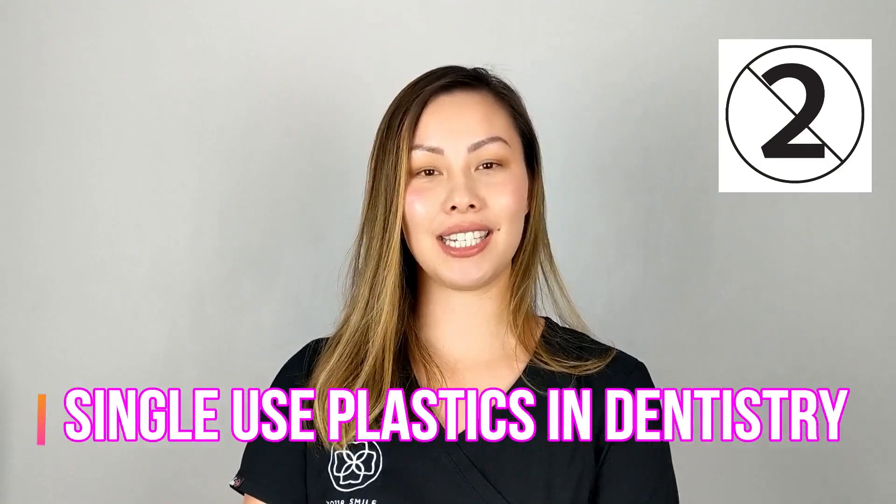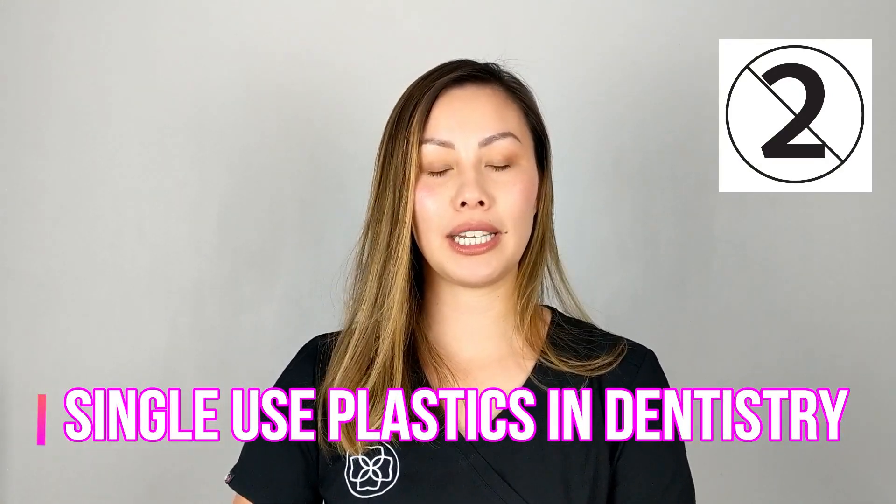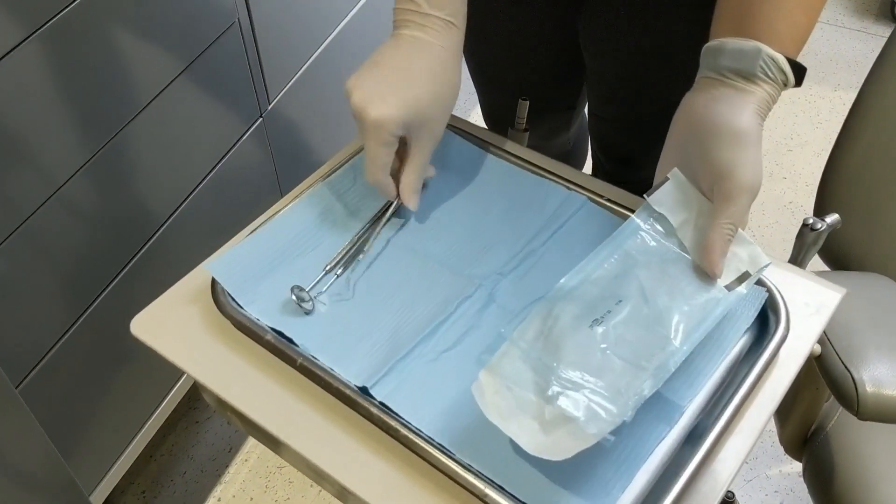Hi guys! Today I'm going to do a really quick video about an important issue which is single-use plastics in dentistry. I filmed a quick video just to show you in clinic the kind of single-use disposable plastic items that we use on a day-to-day basis.